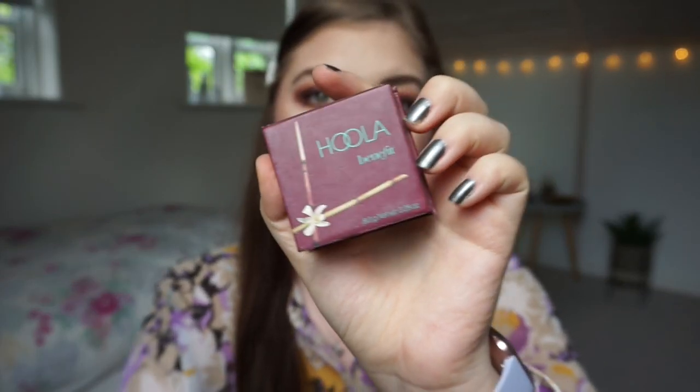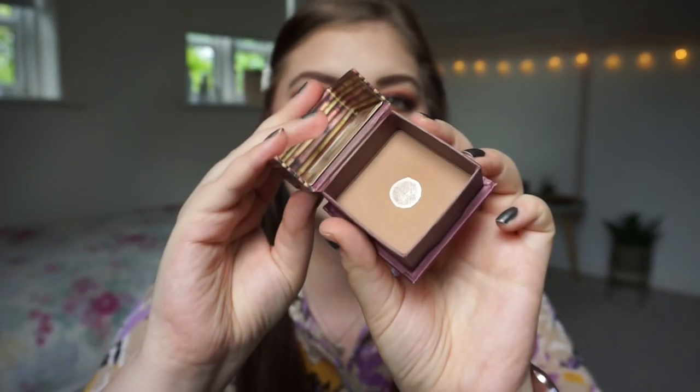I'm not panning a powder, which is rare, but I'm not. The Benefit Hoola Bronzer — let me show you the progress. I have some decent dent in it. I have it in my Graveyard Project Pan. I'm panning a few blushes.